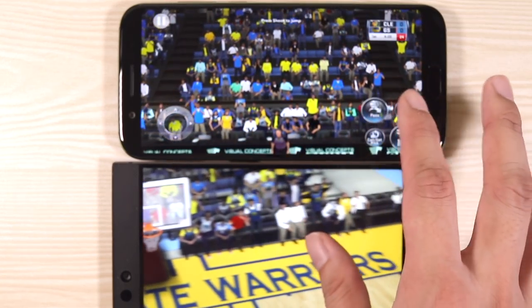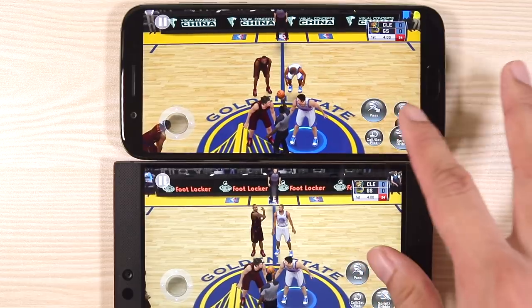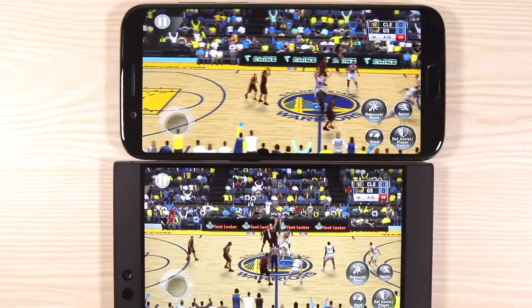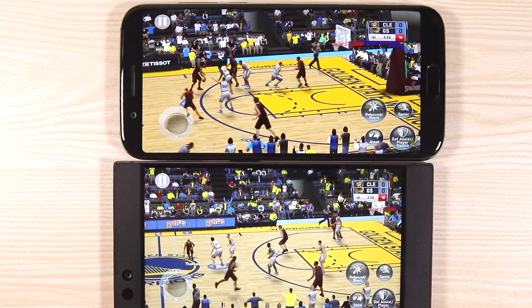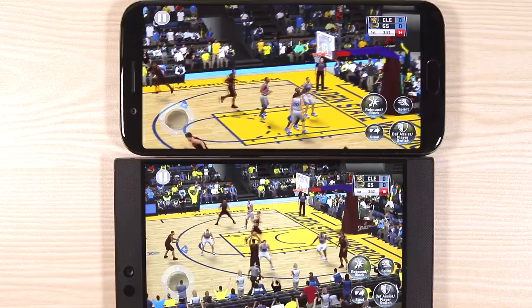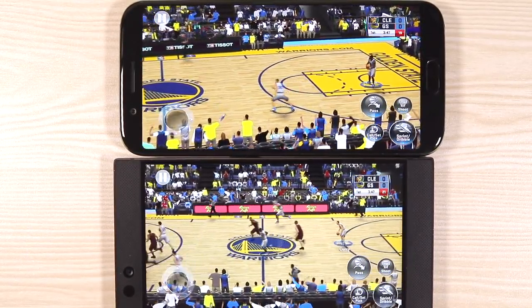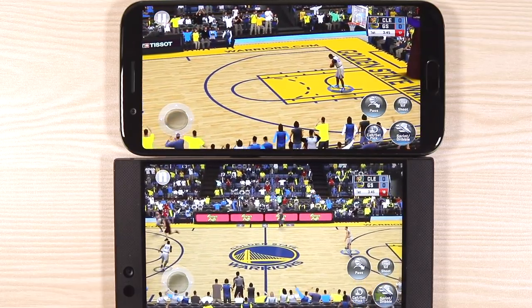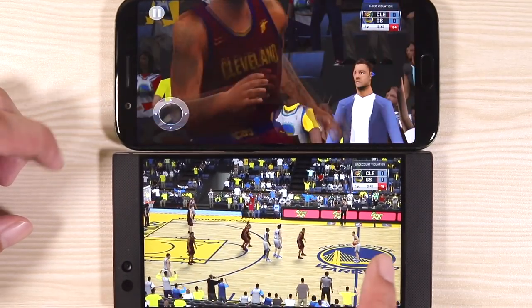Finally, NBA 2K18. The playoffs are already here and the finals are coming up. Being a LeBron fan now — didn't always like his style and attitude back in the day, but over the years he's earned a lot of respect. Turns out he's a great guy after all, and now he's going for the finals yet again.